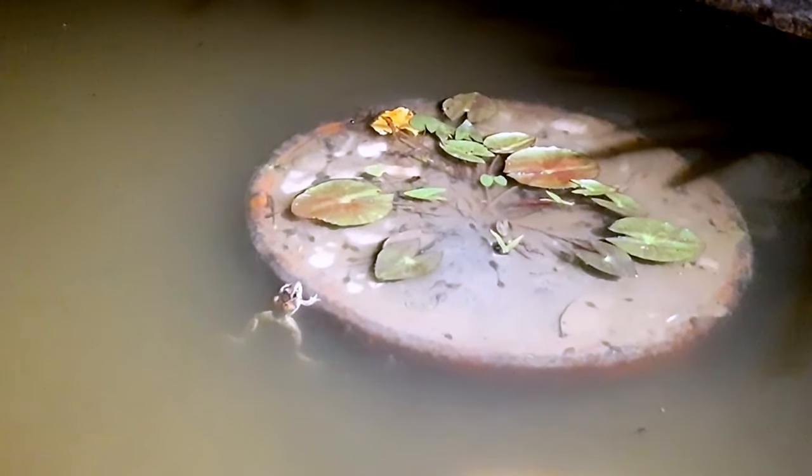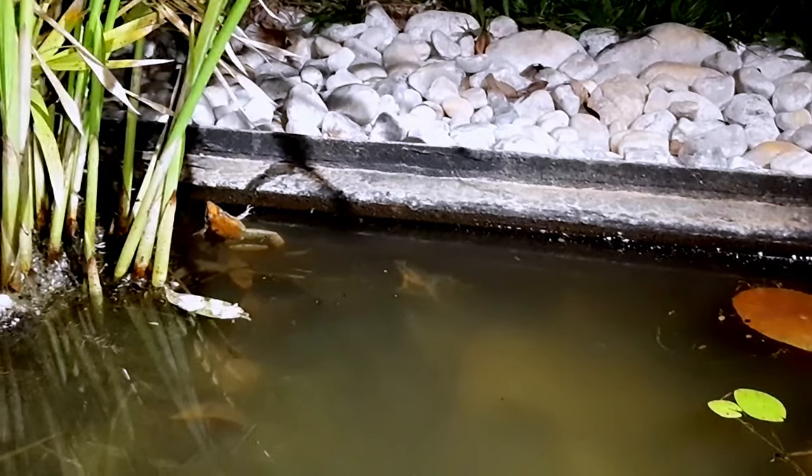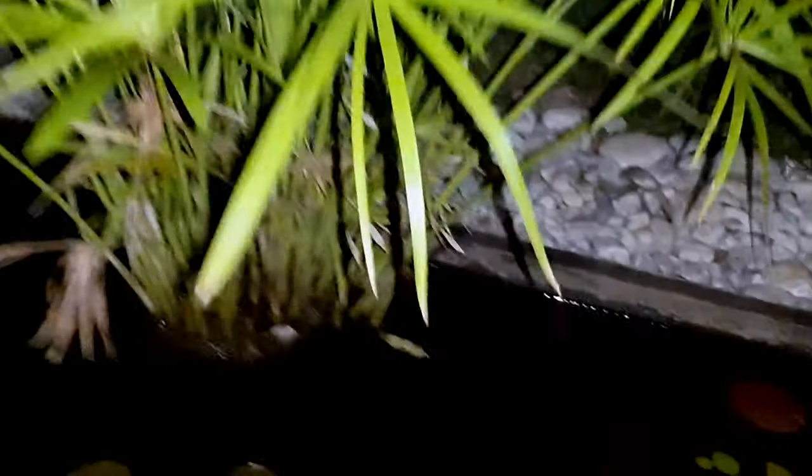This is where I drop my phone in the water. They're fabulous. Absolutely fabulous.